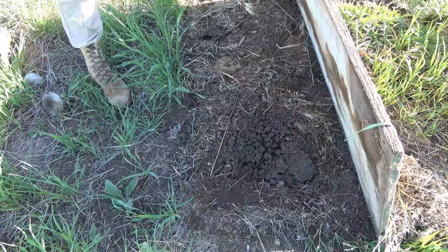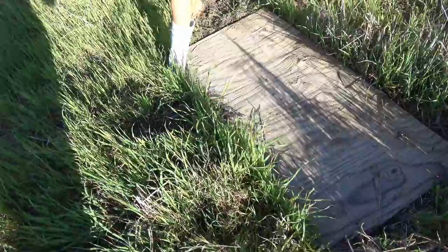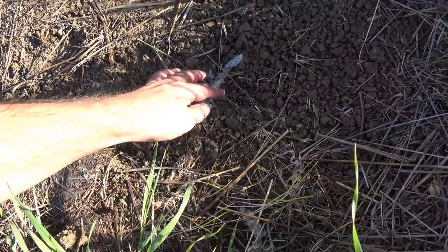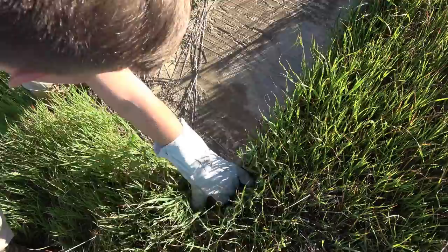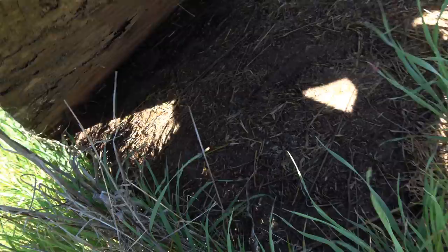Here we are heading to the first spot — no traffic in LA yet, which is a bonus. Let's go flip some boards. Nothing under the first board. Lots of mice around. Oh — shed skin of something. Looks like king snake skin based on that, so something was here. That's a good sign. Oh, a skink — cute guy. We should see plenty of those. No snakes so far.